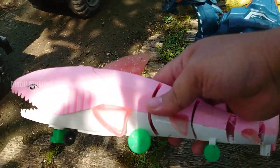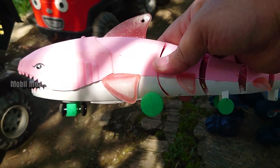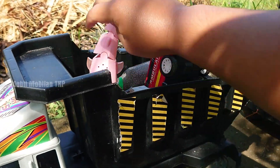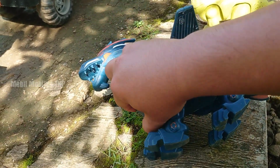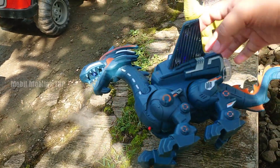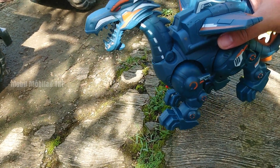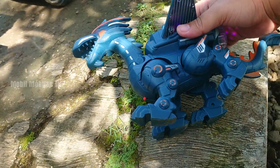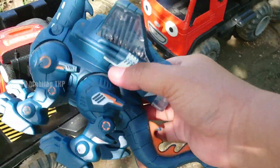Hahaha, ikan hiu warna pink. Mantul, kita simpan. Wah, mekanik dragon. Hahaha, mantul sekali. Oke, kita simpan ya. Kedalam truk.